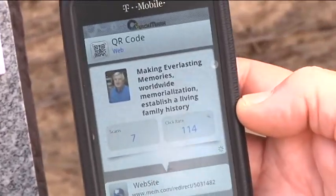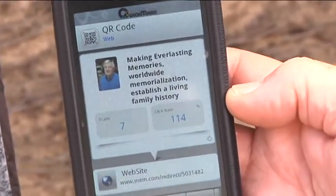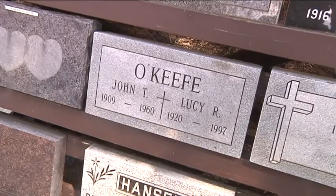Or think about it this way: hundreds of years from now, when your great-great-grandchildren are going to visit your grave, this is a way for them to learn about you.